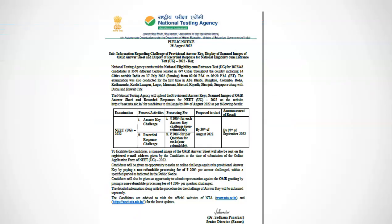There are many rumors regarding reconduct of the NEET exam and OMR sheet issues floating around these days. NTA has put a full stop to all such rumors and released an official notification regarding the NEET 2022 answer key release, OMR challenge, and result date.